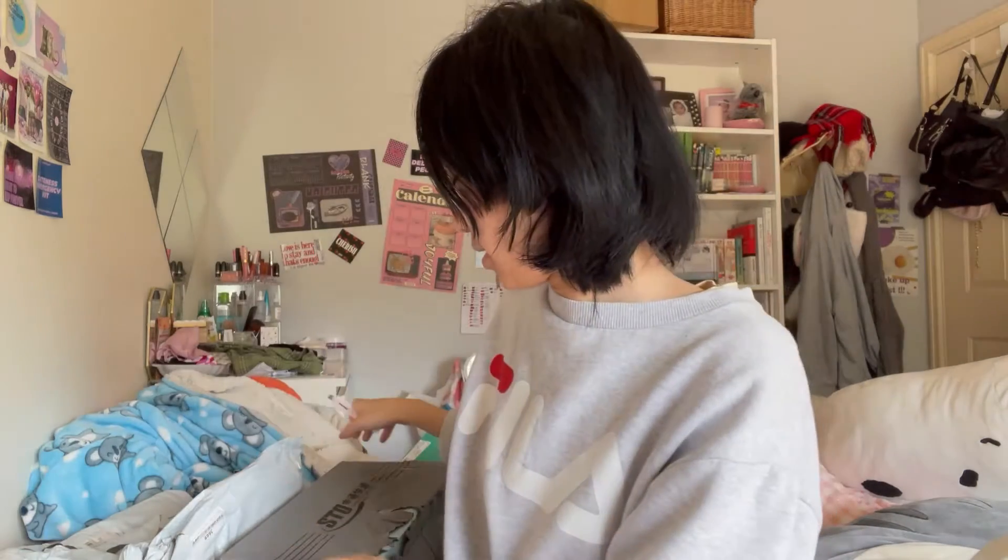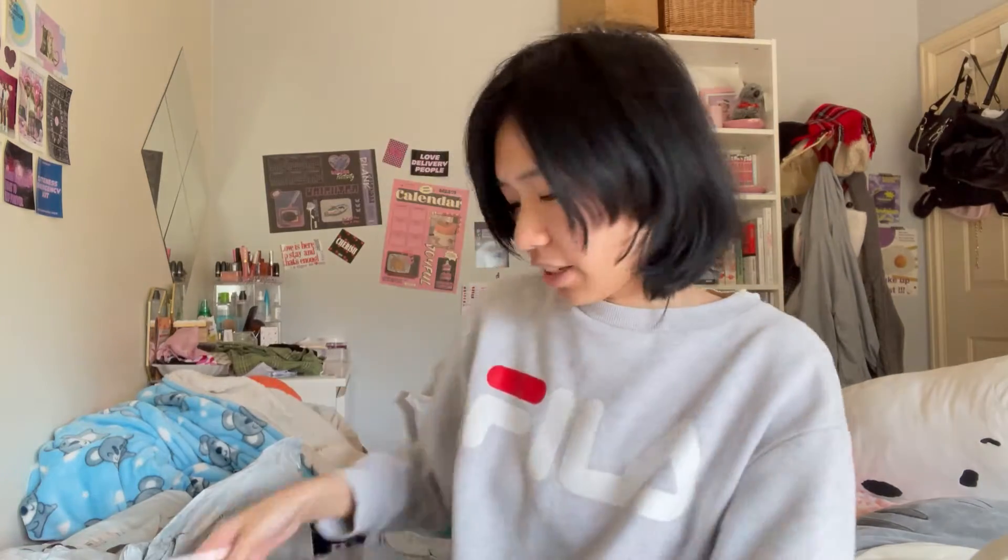Hi everyone! So I just got a package from Taobao and they're all behind me — I bought a lot. I'm just going to unbox them and see what I've got. Start off with this.